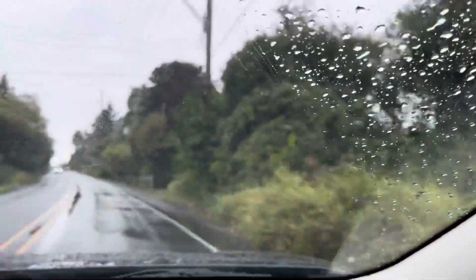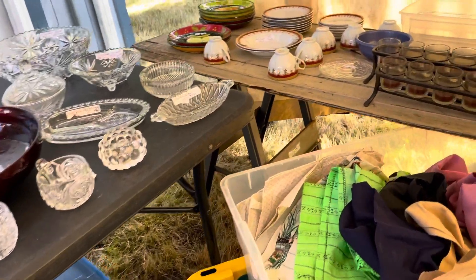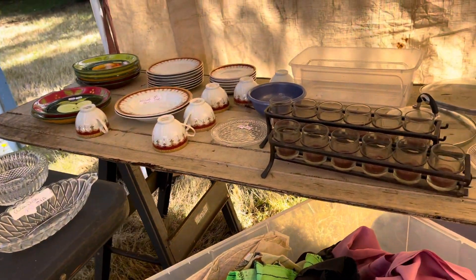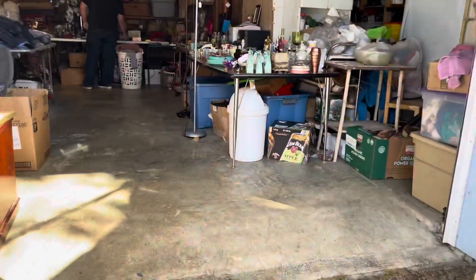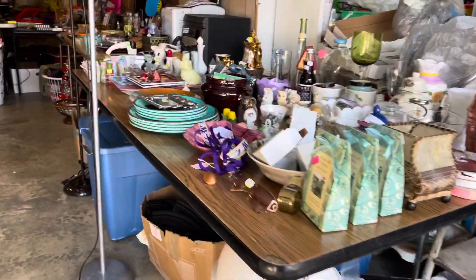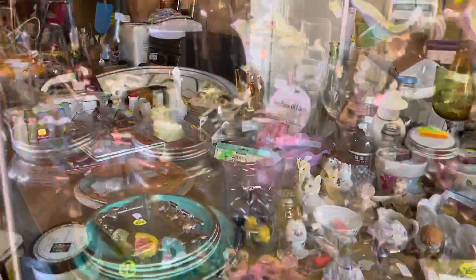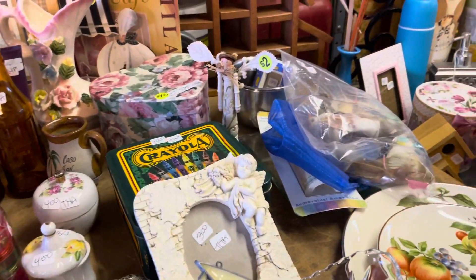We found some great stuff there. At the next garage sale there's a lot of crystal — we'll check out back here. There are some cool bottles too.